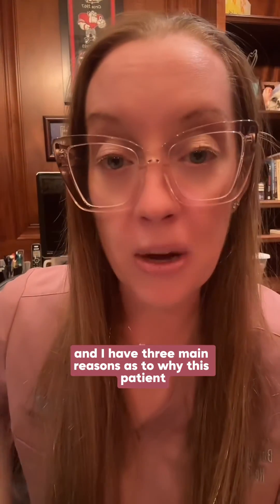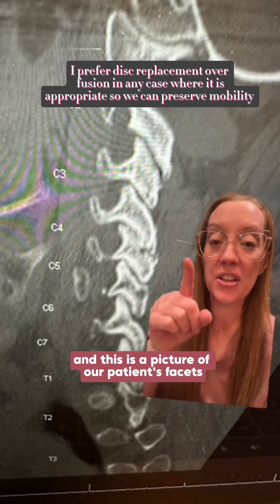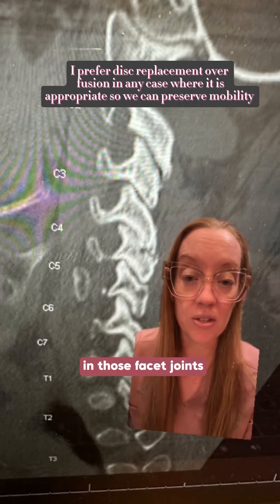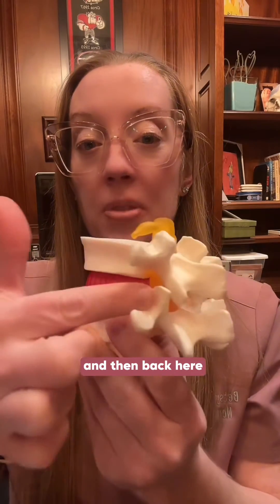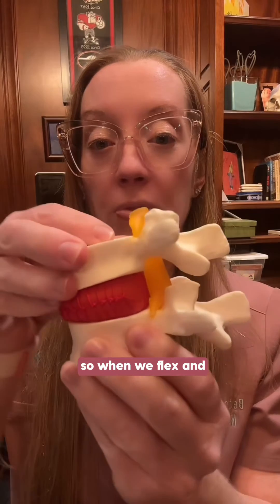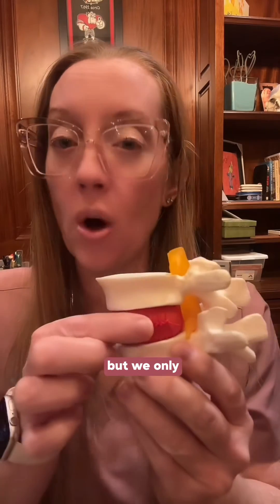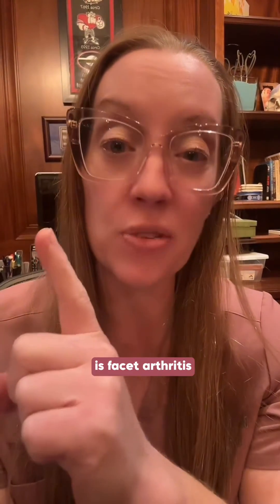I have three main reasons why this patient is not a candidate for disc replacement. First, severe facet arthritis is a contraindication for disc replacement, and this patient's CT shows significant degeneration in those facet joints. Using this spine model, when we flex and extend the neck you can see how the facet joints move. If the patient has severe arthritis in both the disc and the joints but we only replace the disc, the patient will still have pain because the arthritic joints still move. Contraindication number one is facet arthritis.